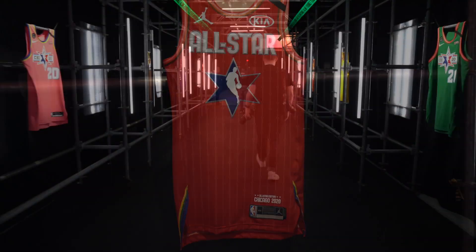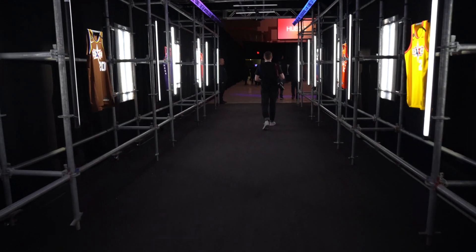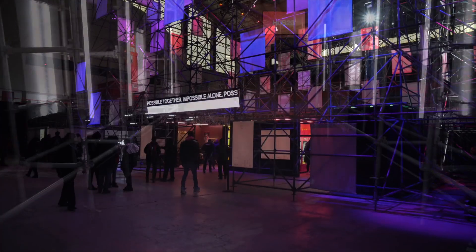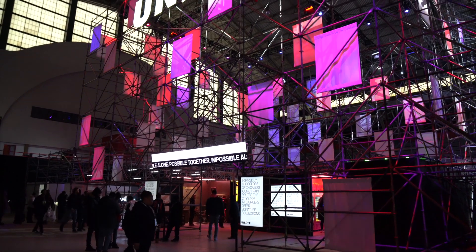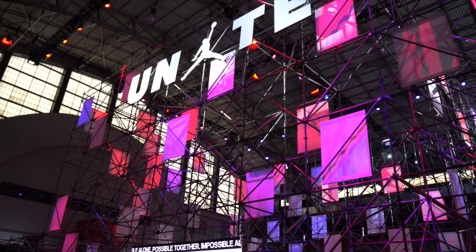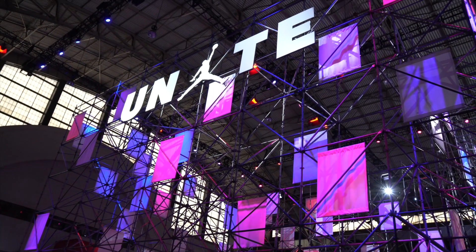Going through, as you see all these colors, you walk through the hall, and you're kind of wondering, what are they going to have in here? You look up, and there's about 50-foot ceilings. It is amazing. You see that Jordan Unite — massive, massive area.